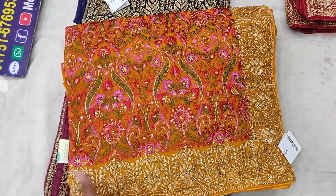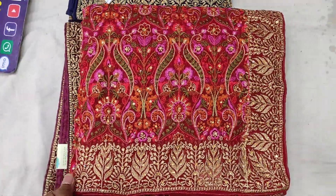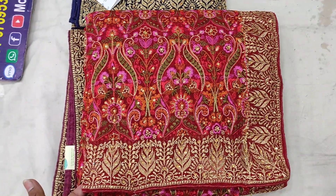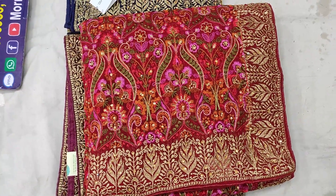The price is 500, which is 600, and you can see the price of 500.